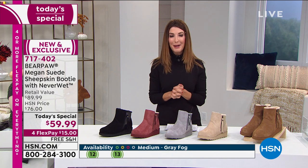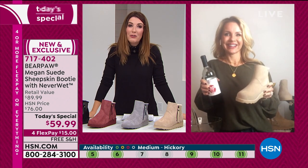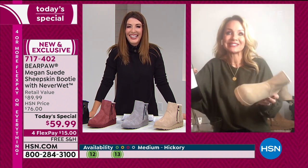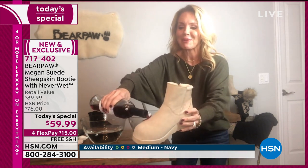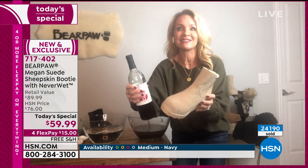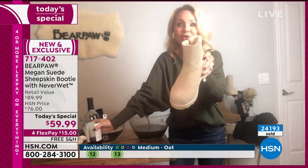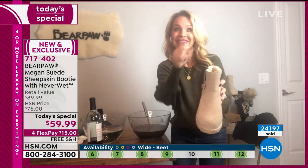I'm thrilled to introduce Tanya Christensen, our favorite go-to gal when it comes to Bear Paw boots — so great to have you back for your first Today's Special of the year. Congratulations, it's already a huge hit! I brought the wine — I wanted to demonstrate NeverWet technology. I'm pouring red wine all over the oat boot. Suede is thirsty — it loves to grab onto stains. But watch: there are no stains at all. Not only is the oat suede boot stain-free, it's completely dry as well. That is the beauty of NeverWet technology.